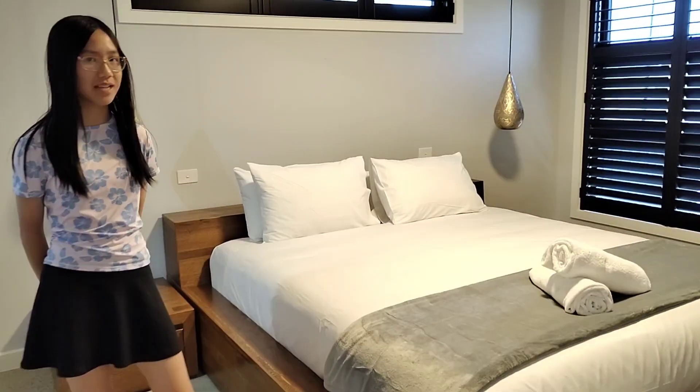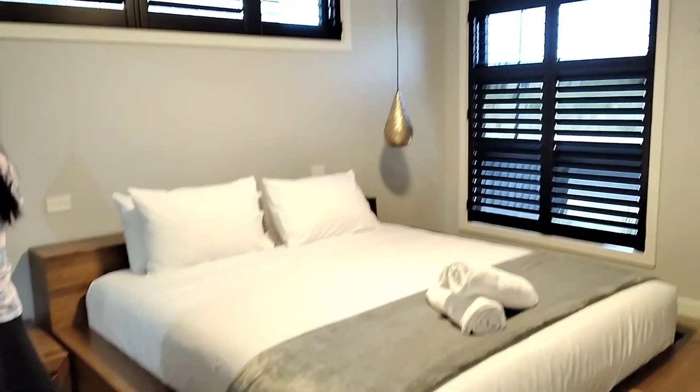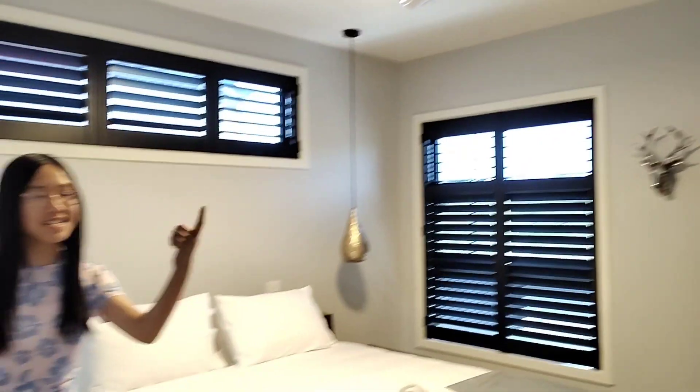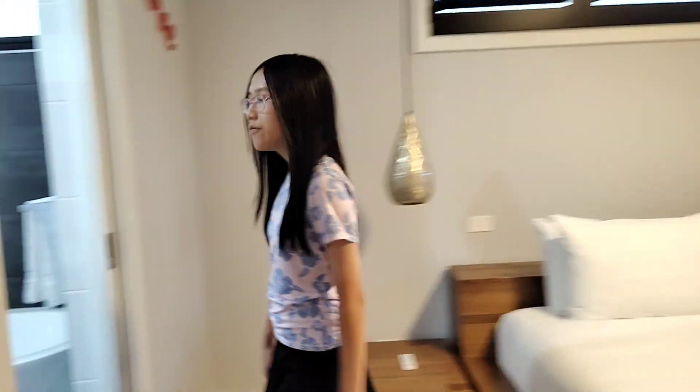It's a bedroom. It has a very big bed and it has two towels on it. Over here is the mirror and a TV. There's a TV. Over here there's decorations for the bedroom.